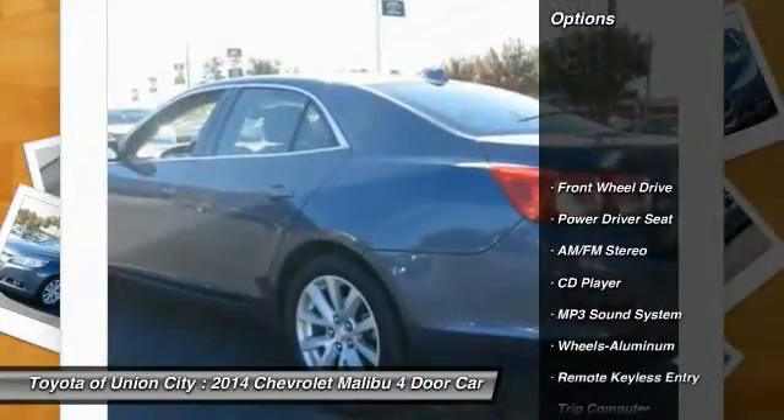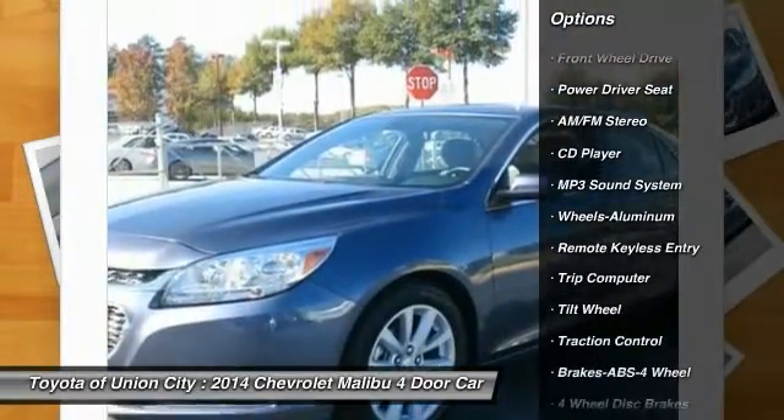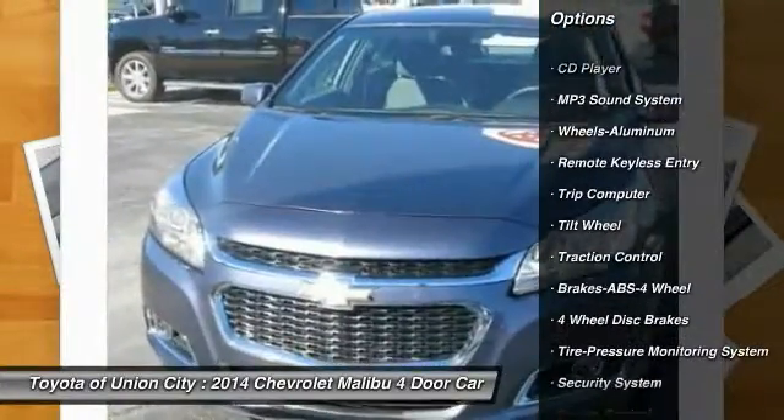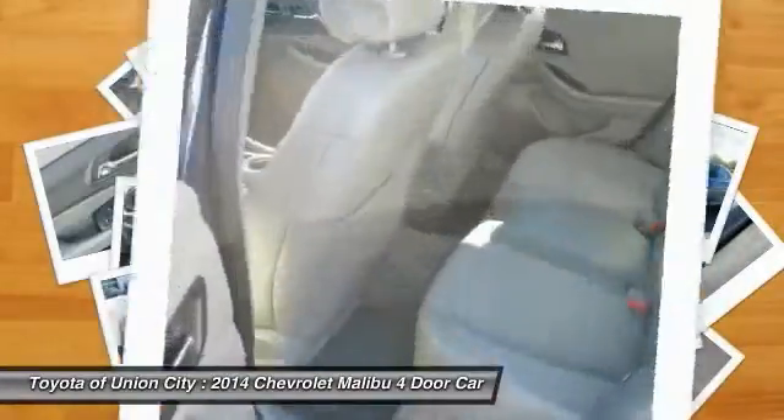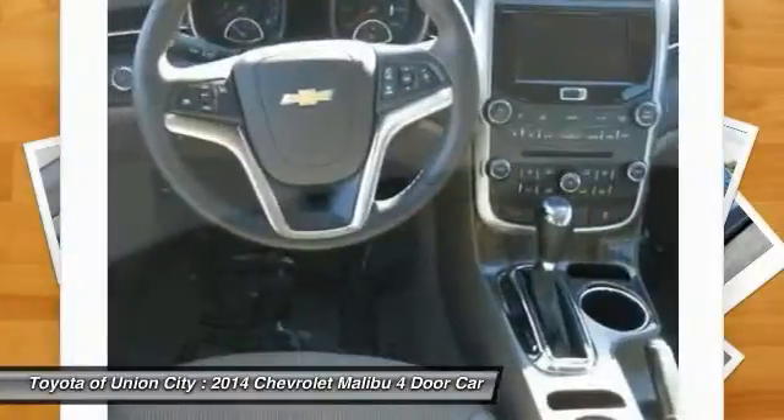Anti-lock braking system, traction control, power steering, air conditioning, front floor mats, cruise control, aluminum wheels, rear defrost, climate control automatic, climate control multi-zone.